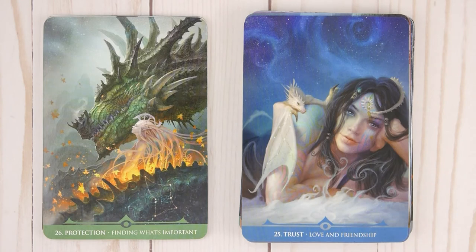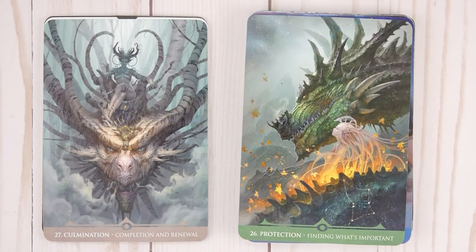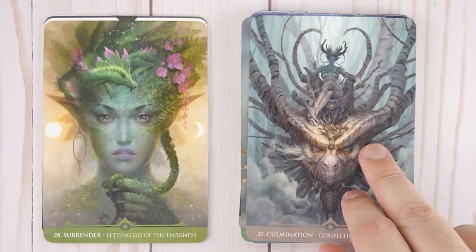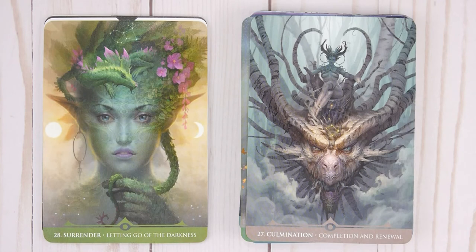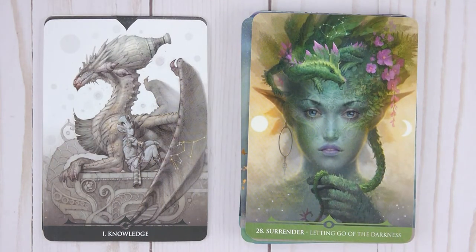Twenty-six, Protection — Finding What's Important. Twenty-seven, Culmination — Completion and Renewal. Twenty-eight, Surrender — Letting Go of the Darkness. Then it looks like there's a separate set beginning: number one, Kindness; and Letter I, Knowledge.